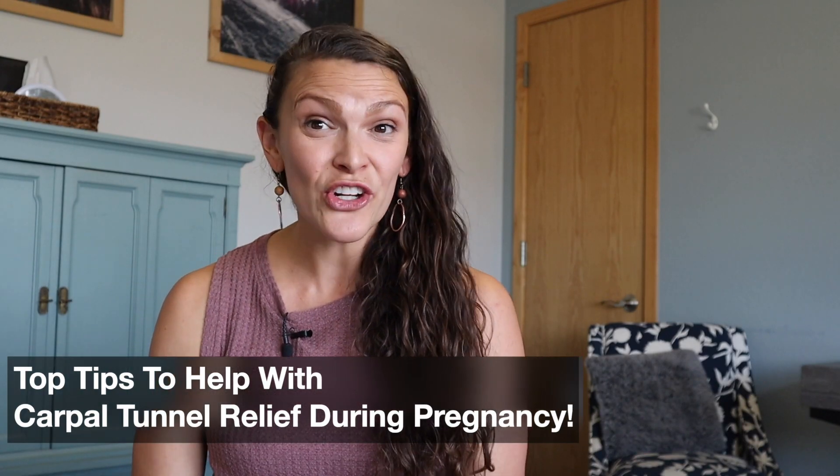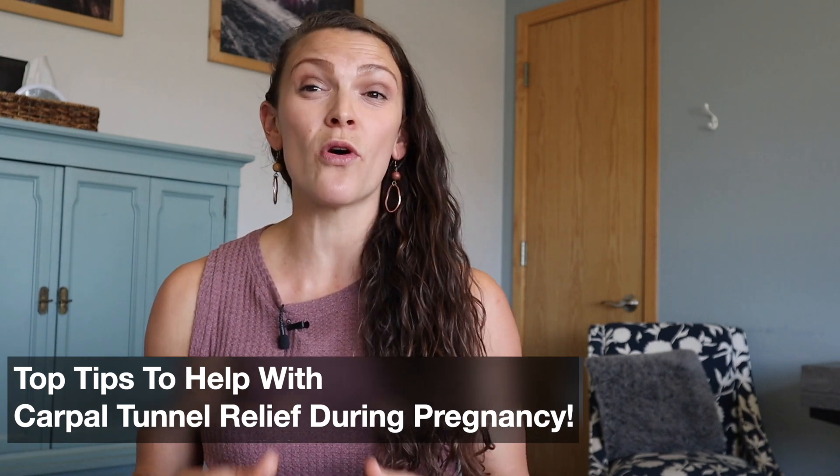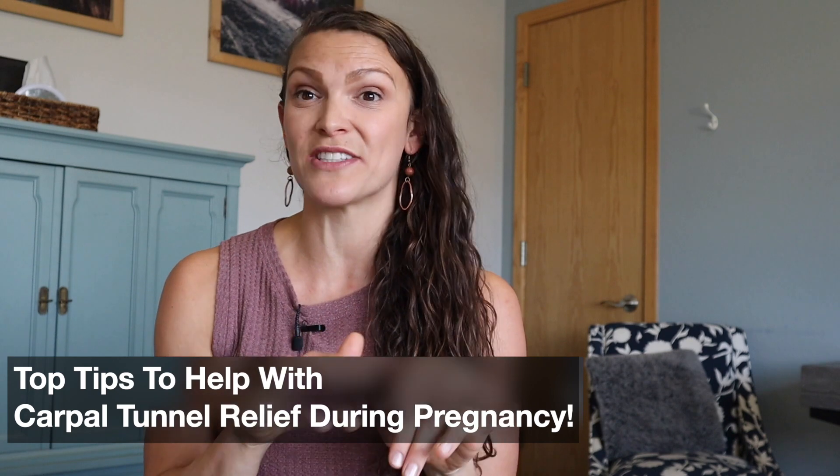Are you pregnant? Have you heard of carpal tunnel syndrome? Most people have heard of carpal tunnel syndrome but more in association with repetitive movements in the workplace, like typing or mouse work. They're not aware that it's one of the most common prenatal symptoms that women experience. Up to 62% of women will have carpal tunnel syndrome symptoms, and 50% of those women will have symptoms in not only one hand but both hands.